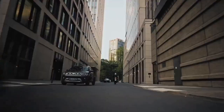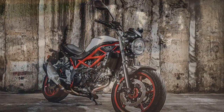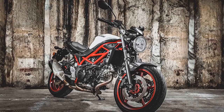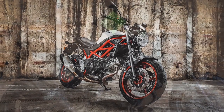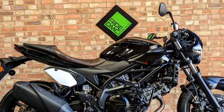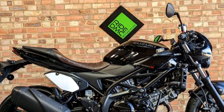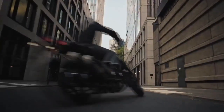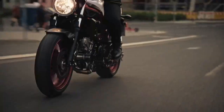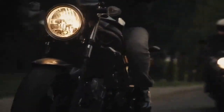Pros of the Suzuki SV650: 1. Versatile performance — the SV650's 645cc V-twin engine offers a great balance of power and torque, making it suitable for various riding scenarios, from city commuting to spirited country rides. 2. Nimble handling — the lightweight and agile chassis, combined with precise steering, provides exceptional maneuverability and control, especially on winding roads.